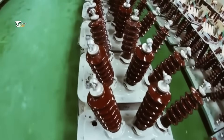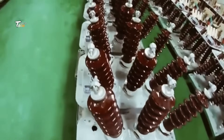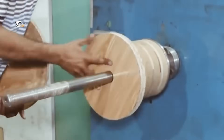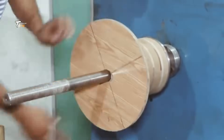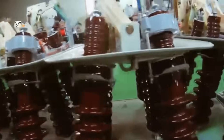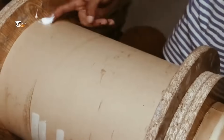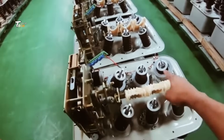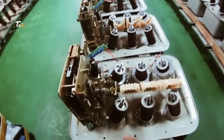We're taking you behind the scenes of a transformer manufacturing factory. Transformers are the backbone of our electrical systems, stepping up and stepping down voltage to power everything from factories to homes. Let's explore how these powerful machines are made, diving into the intricate and precise process of transformer manufacturing.